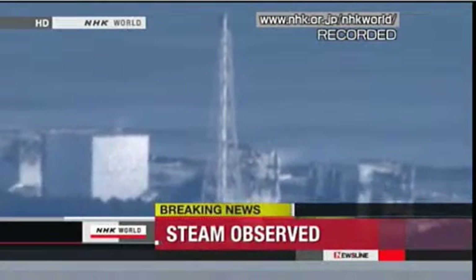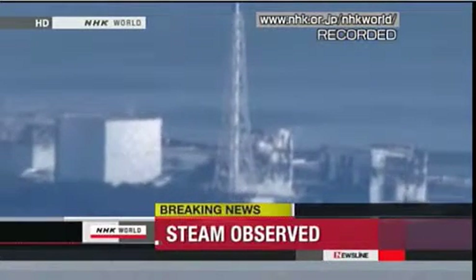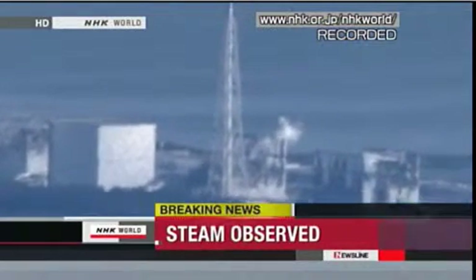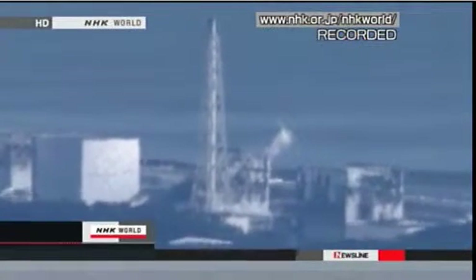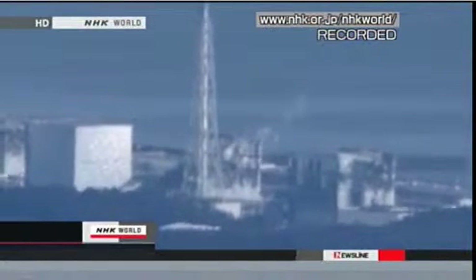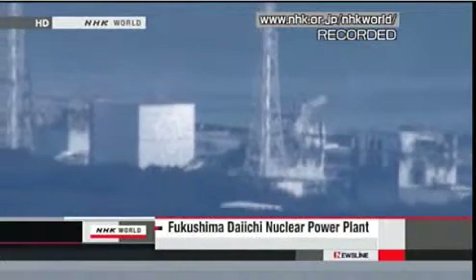This footage was taken after 8 a.m. on Thursday local time. From the number three building, white steam was seen rising continually and blowing to the east. The number three reactor building was massively damaged by an explosion on Monday, and now the spent fuel rod storage pool is not being cooled.